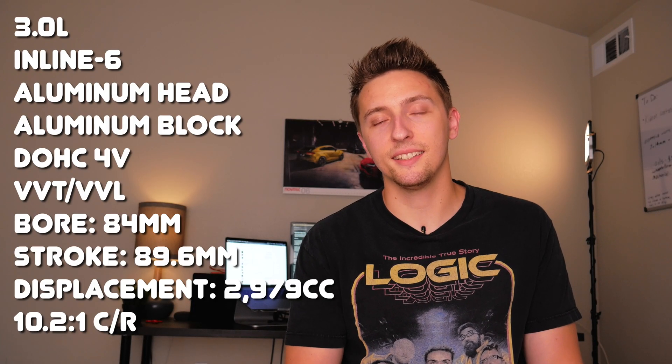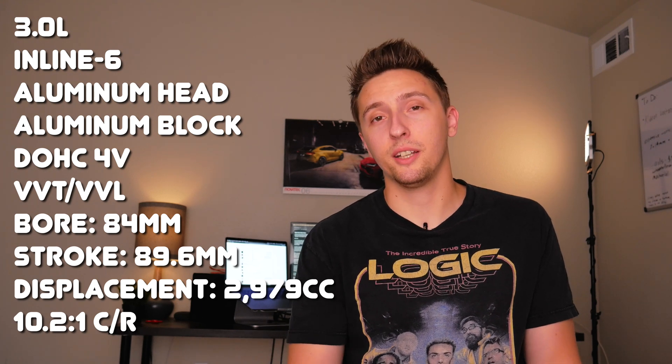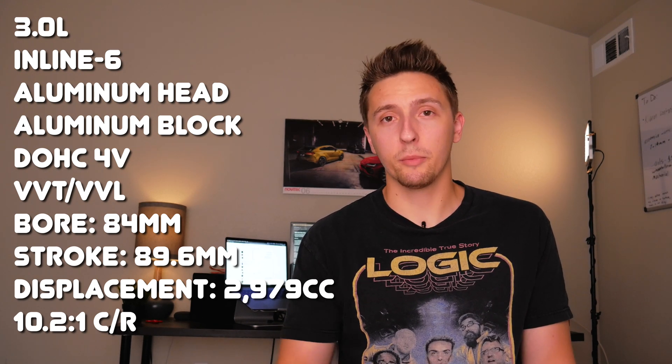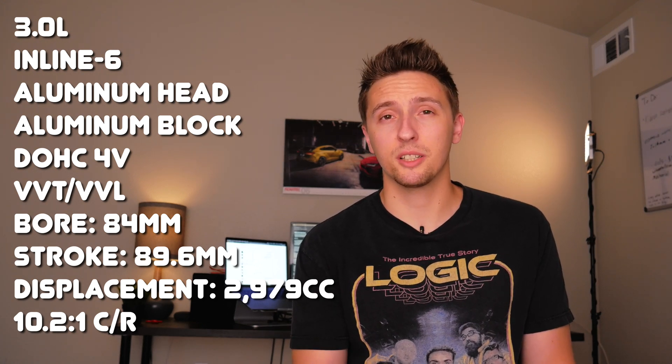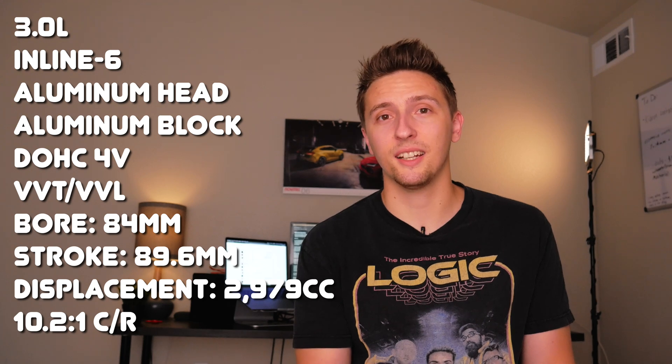The BMW N55 is a 3.0L all-aluminum inline-six engine. It features dual overhead cams, variable valve lift, and variable valve timing. Bore measures at 84 millimeters and stroke at 89.6 millimeters, which brings total displacement up to 2,976 cc. It also features the same 10.2 to 1 compression ratio as the N54 — the same bore, stroke, and total displacement as the N54 before it.